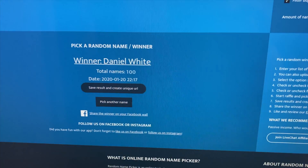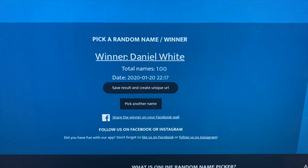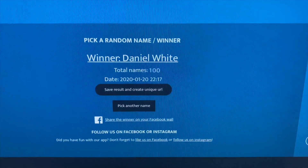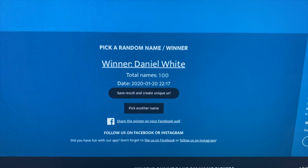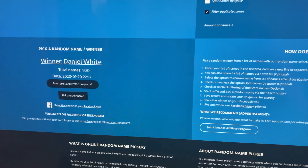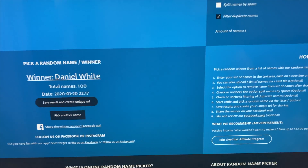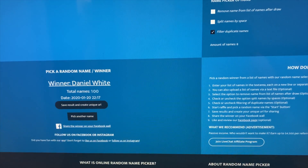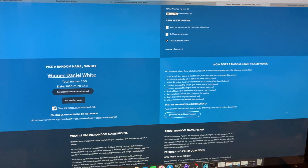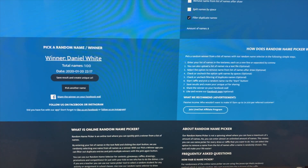Hey guys, we're back. I've done the random name selector of the 100 names and Daniel White is the winner of the sticker kit. Daniel, if you're watching, send us a message on Facebook or Instagram and we can organize to send out your sticker kit. Everyone else, thank you for watching — we'll see you next time, keep watching!